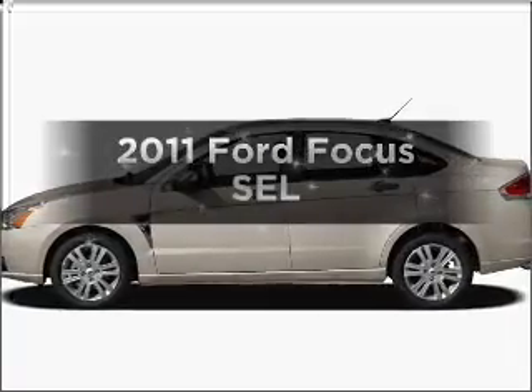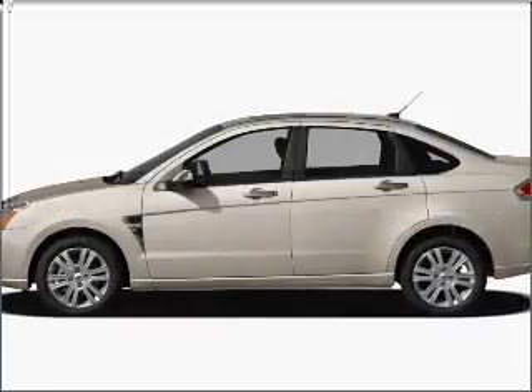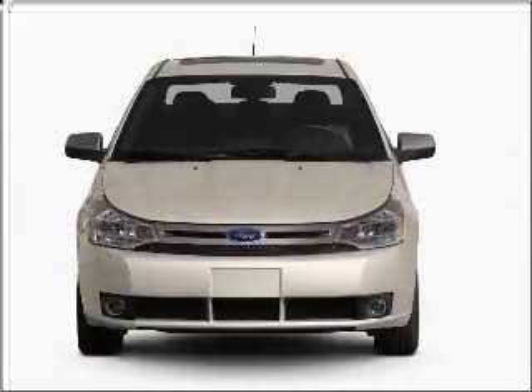Check out this 2011 Ford Focus. Everything you need under one roof with this great vehicle.